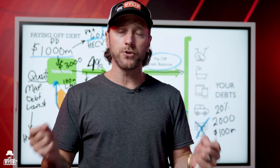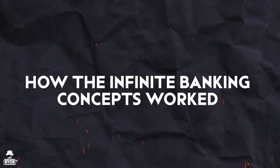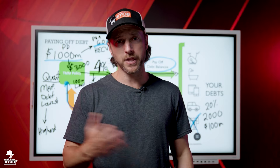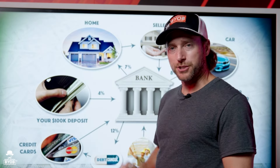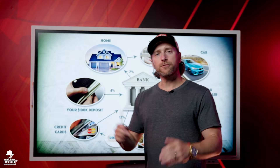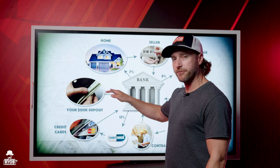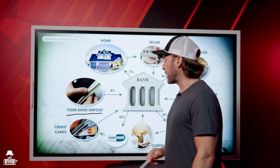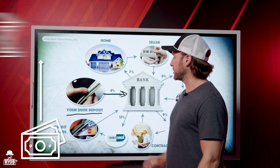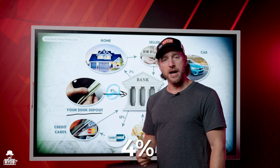I started to really understand the process of how the infinite banking concept worked. To keep using it, I had to understand banking. So let me quickly show you all the different things that you probably use banks for. First off, you use banks to make deposits — you put money into the bank and the bank pays you interest. Let's just pretend you're earning 4% on your money.